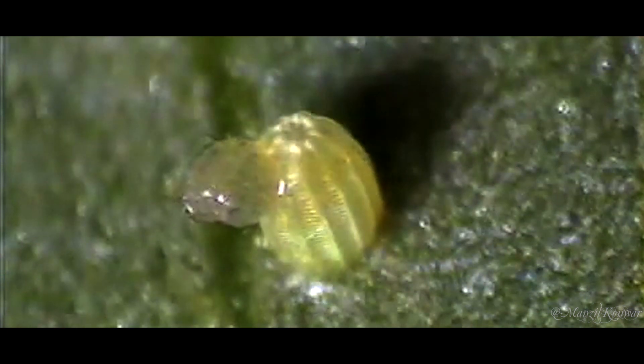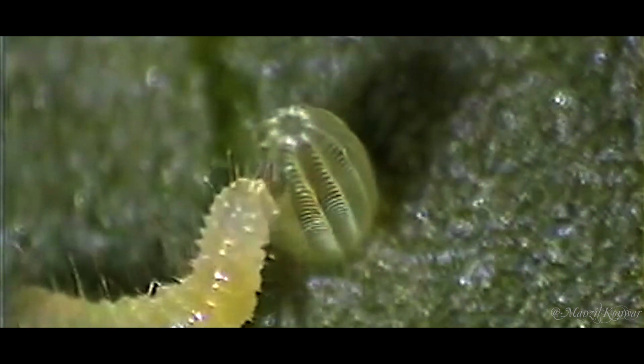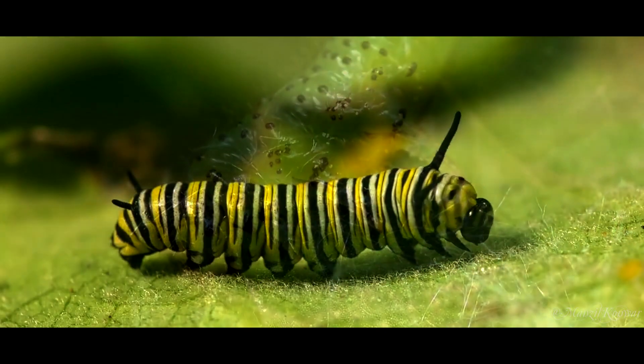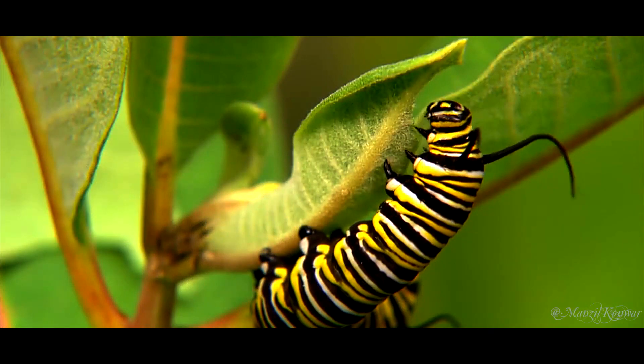Almost all insect species go through larval stages. Fly larvae, for instance, are commonly known as maggots. Butterfly larvae, more commonly known as caterpillars, are more charismatic than most of their cohorts. Caterpillars are notoriously voracious, consuming grass, leaves, and other plant material as they grow up to 1000 times their original birth weight.